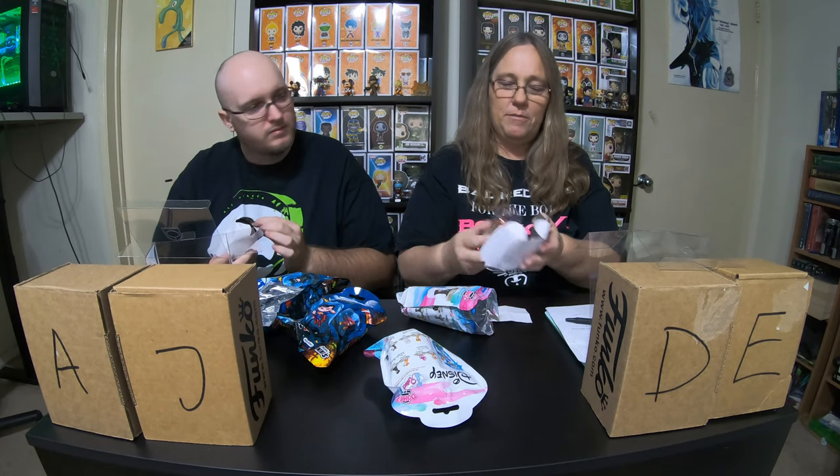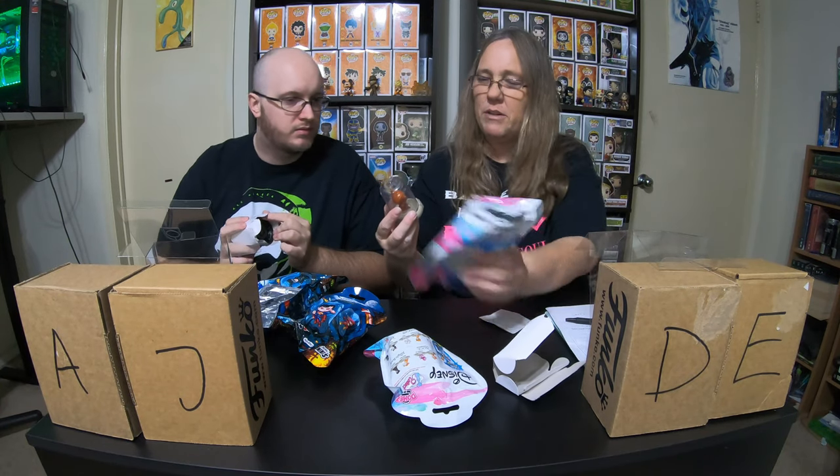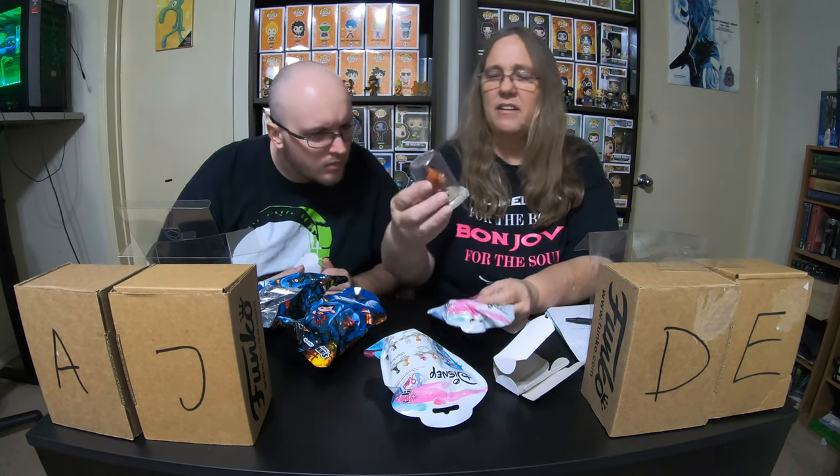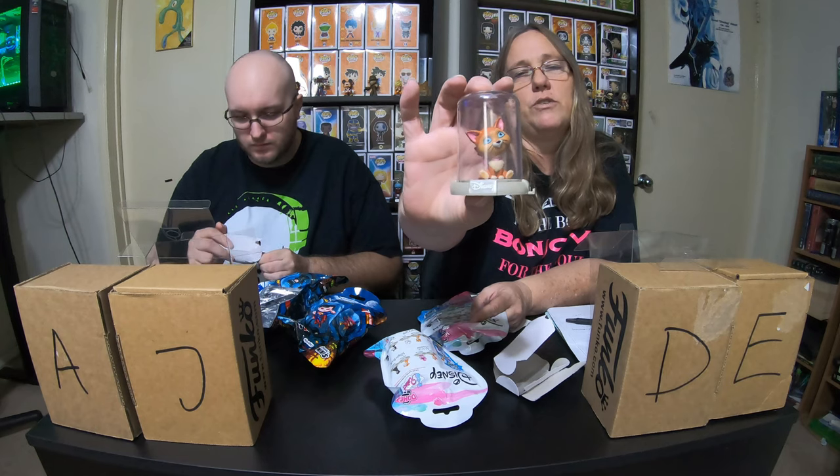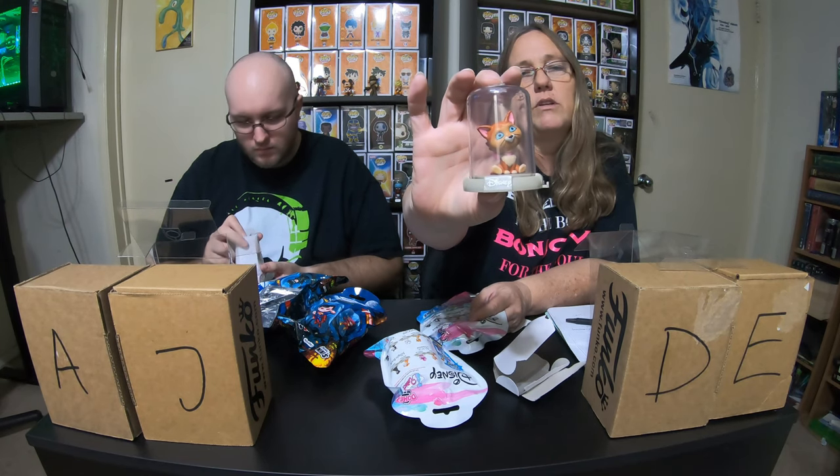Let's see what I got here. I don't have this one — this is from Alice in Wonderland. It's the other cat. I don't remember another cat in Alice in Wonderland. I don't watch the cartoon that much; I like the live action Alice in Wonderland. So I got that one — that's kind of cool.